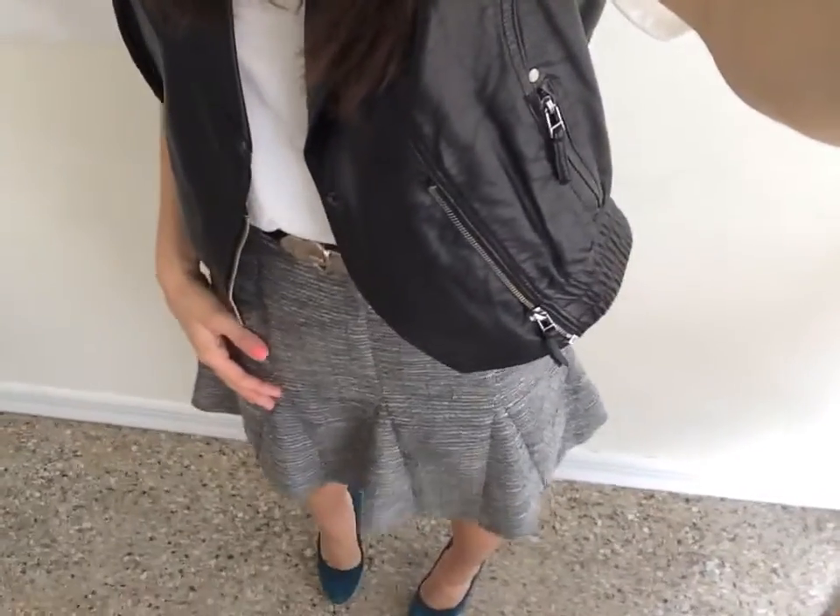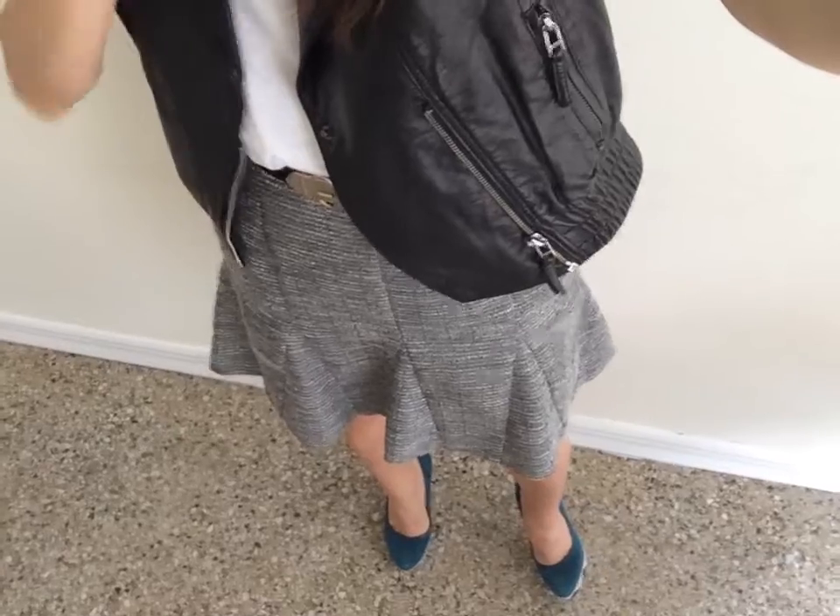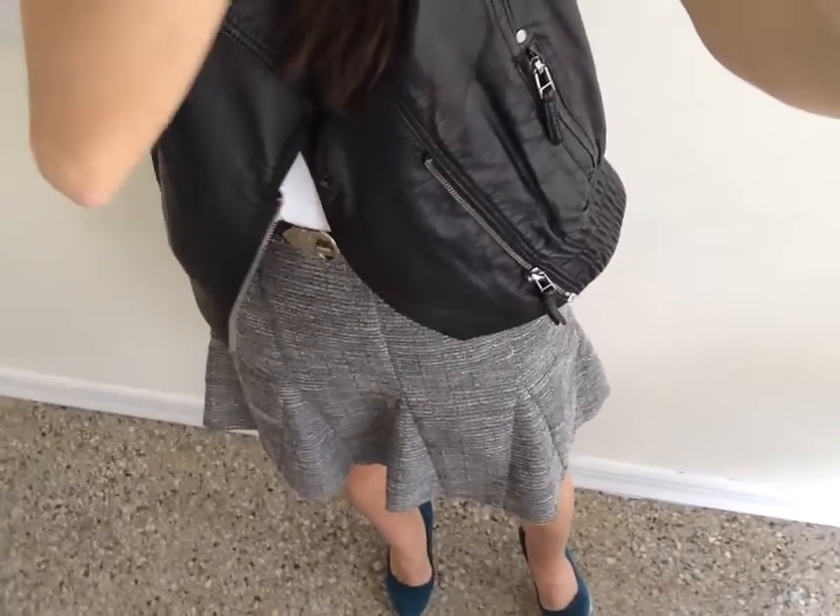But if you were to put this skirt on with a black blazer, let's say, you would make it way more work appropriate. All you need is a little black blazer over it, and it suddenly changes the whole entire look from something edgy with the jacket to something a little bit more corporate.